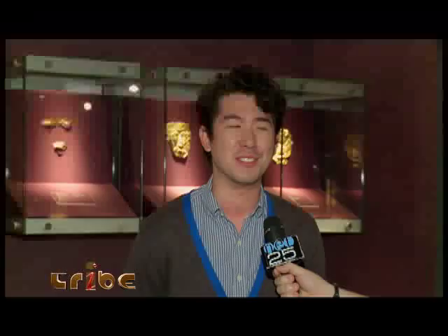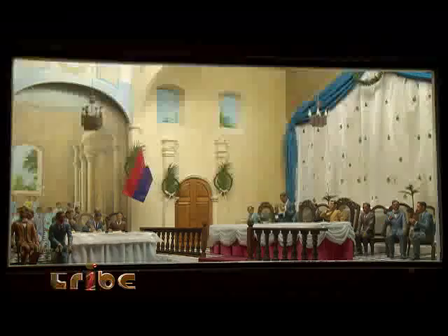The Ayala Museum has taught us a lot of things. Aside from its founding, it imparts to the next generation that we have a vast collection of treasures and heritage that we could truly call our own.